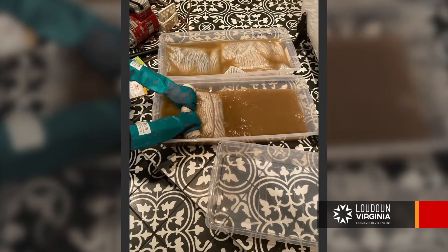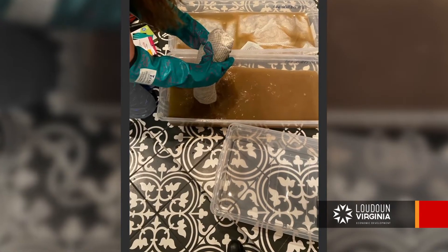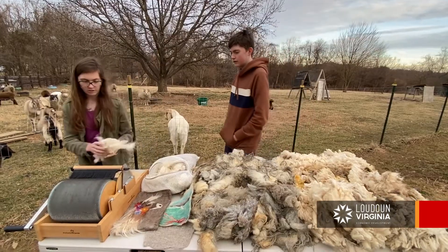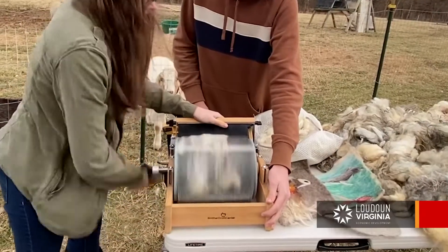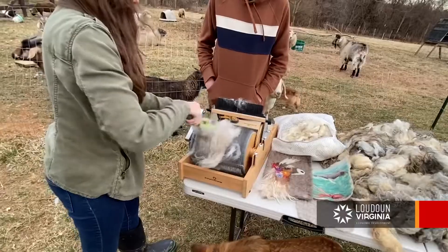Once we clean these fleeces — giving it a really good wash but not felting it together — I'll put it on the carder, which is really simple. You just kind of work the carder and it makes all the hairs go in the same direction. You have to do it three or four times and it becomes very, very soft.